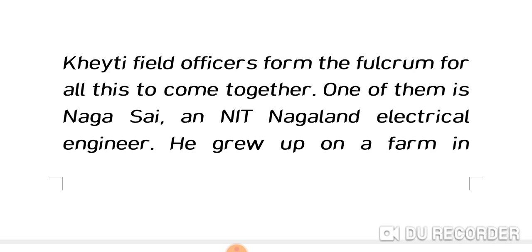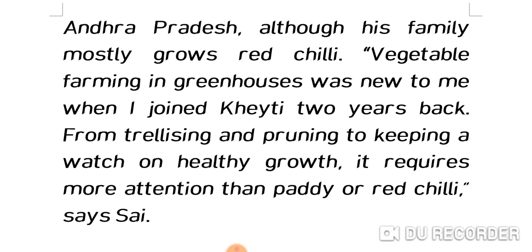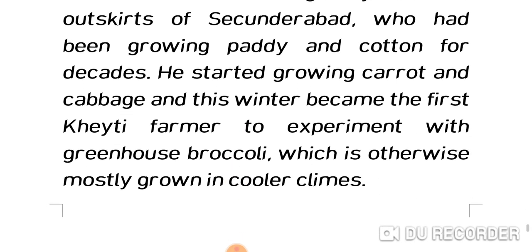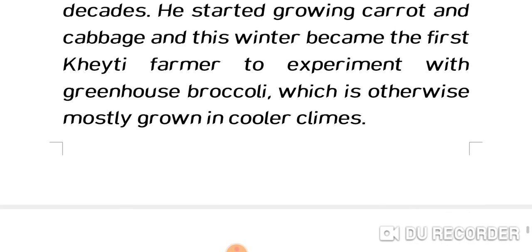KT field officers form the fulcrum for all this to come together. One of them is Naga Sai, an NIT Nagaland electrical engineer who grew up on a farm in Andhra Pradesh. Vegetable farming in greenhouses — from trellising and pruning to monitoring healthy growth — requires more attention than paddy or red chili. Just last week, he met a 55-year-old farmer in Tirumalachiri on the outskirts of Sikandarbath who had grown paddy and cotton for decades; this winter he became the first KT farmer to experiment with greenhouse broccoli, otherwise mostly grown in cooler climates.